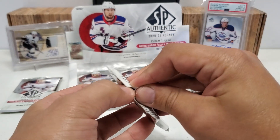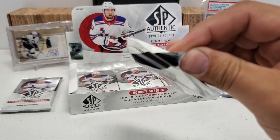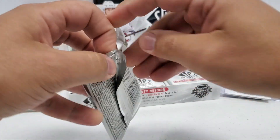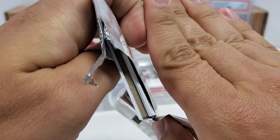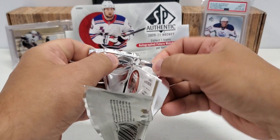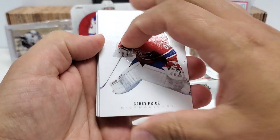Let me get this pack a little bit out of the way. I'll show you guys a little bit more. That is what a standard decoy looks like. That is absolutely a patch auto that we got. Wow. That is serious, serious luck, guys.